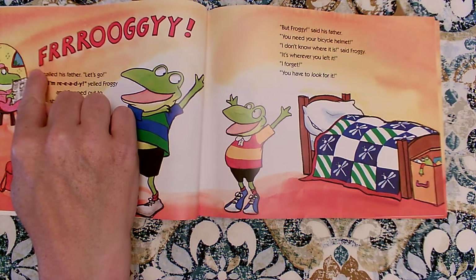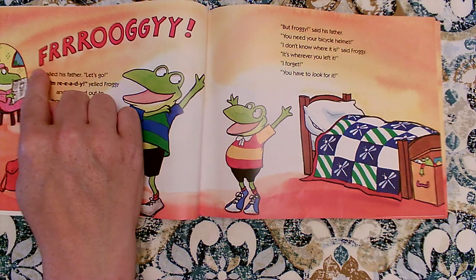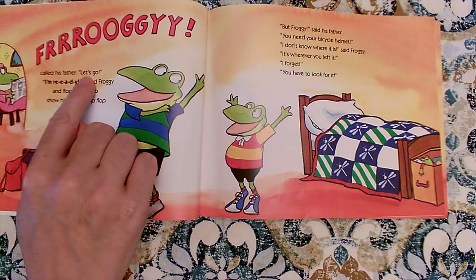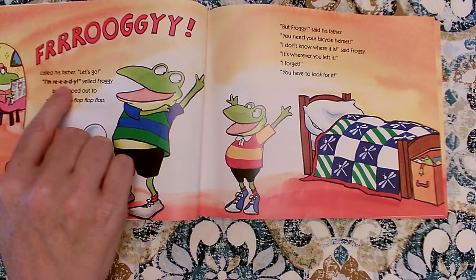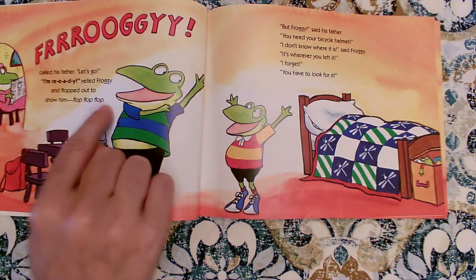Oh, it's extra big and it's all stretched out with extra letters. So we're going to make our voice extra big and stretch it out. Froggy called his father. Let's go. I'm ready, yelled Froggy. And he flopped out to show him. Flop, flop, flop.